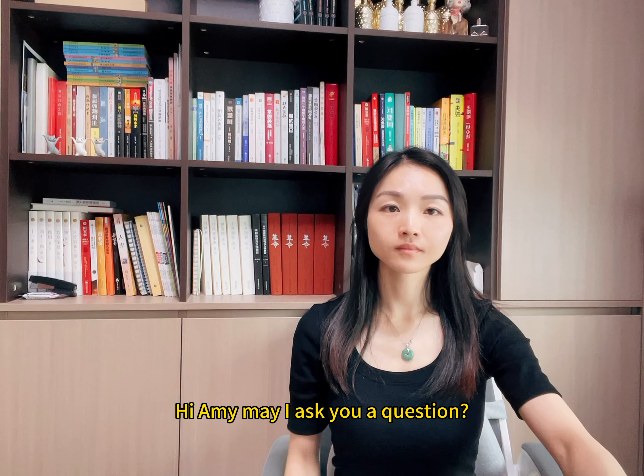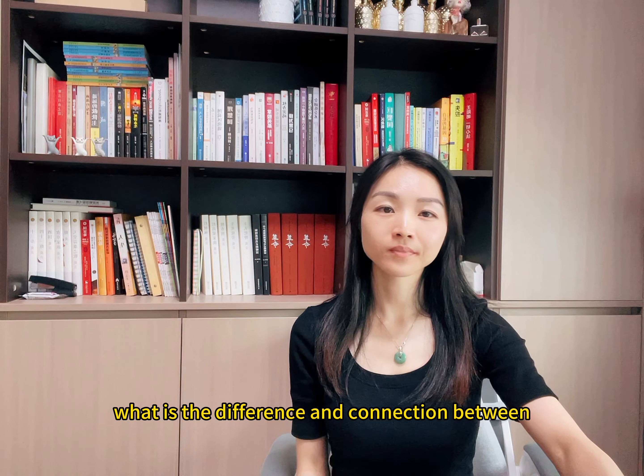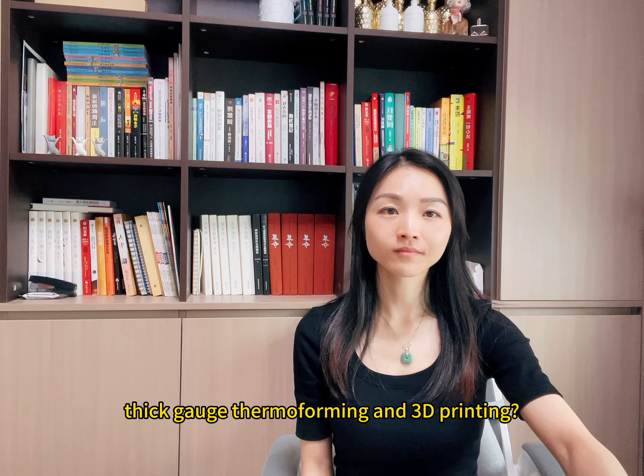Hi Amy. May I ask your question? Yes, sure. What is the difference and connection between thick-gauge thermoforming and 3D printing?